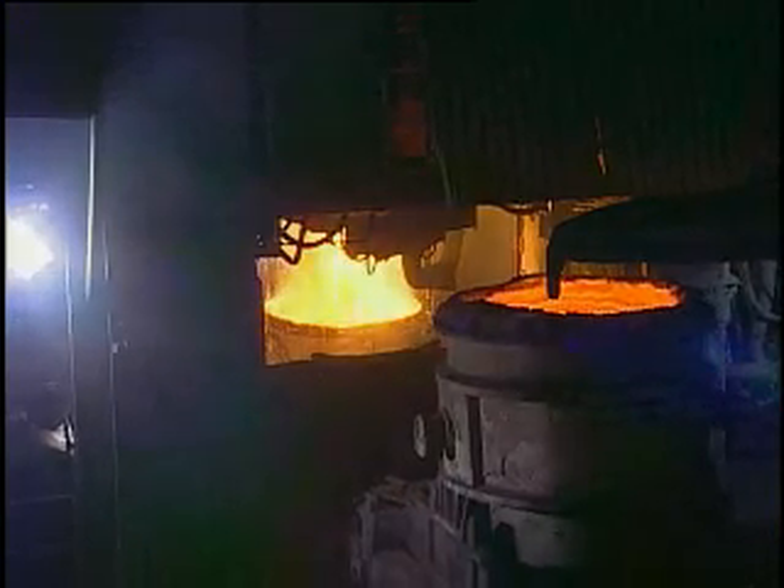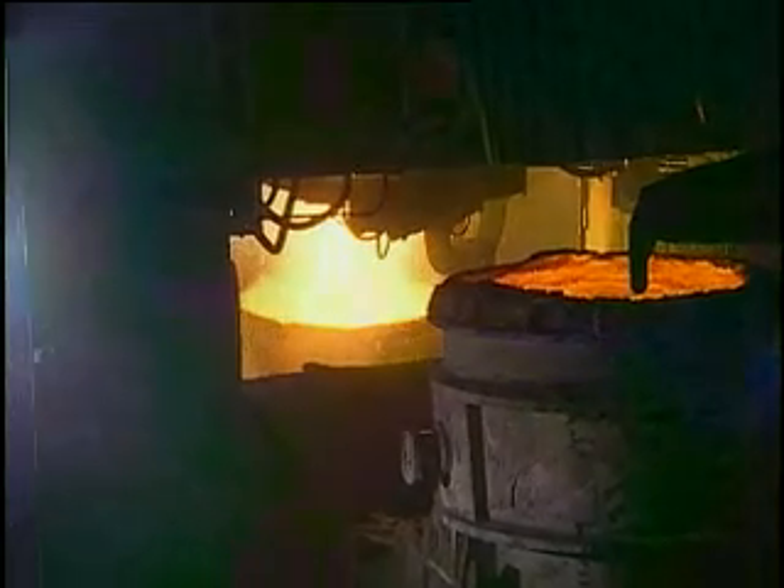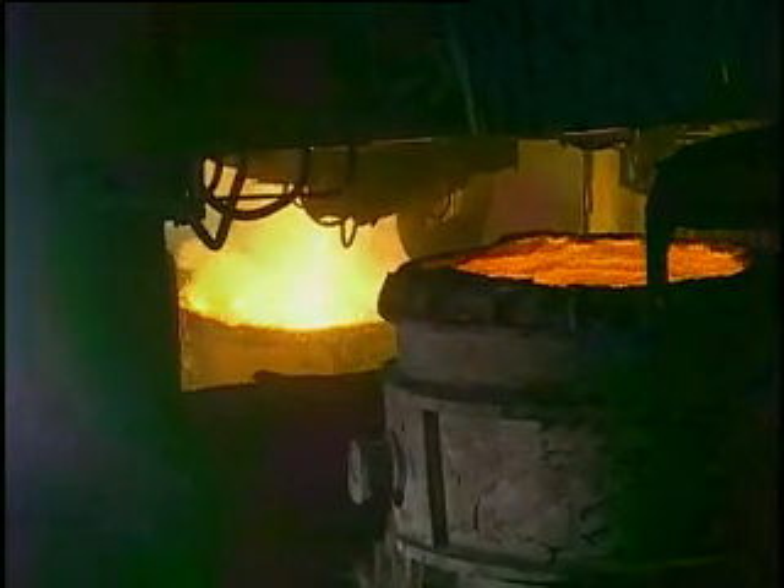Once charged into the furnace, an intensely enormous amount of energy — 1,200 volts and 160,000 amps — is added, generating temperatures nearing 3,000 degrees Fahrenheit to melt the charge.